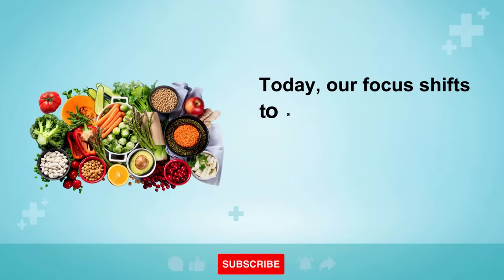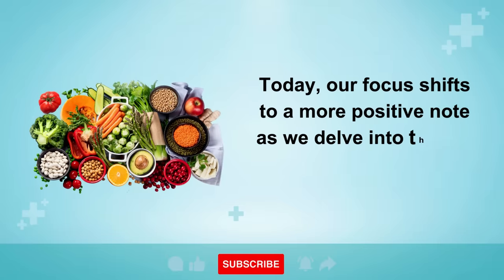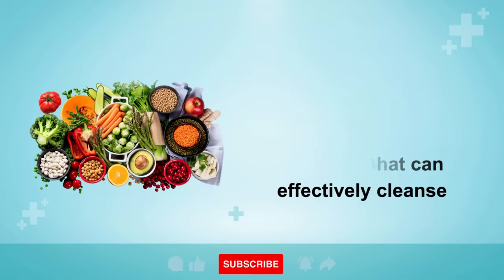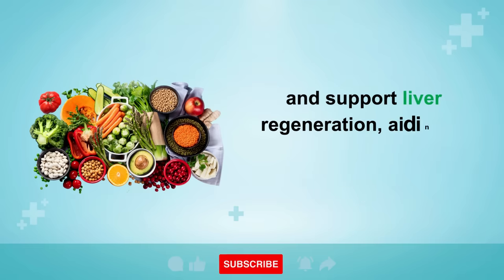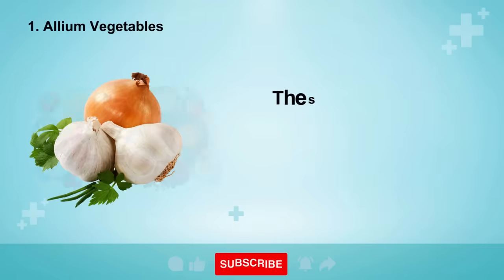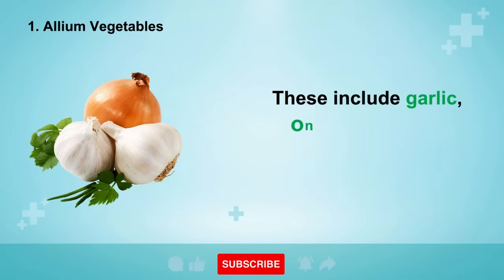Today, our focus shifts to a more positive note as we delve into the top 10 foods that can effectively cleanse and support liver regeneration, aiding in its natural healing process.